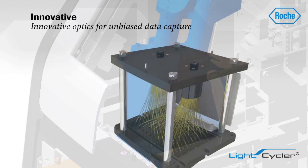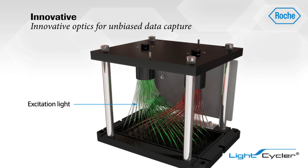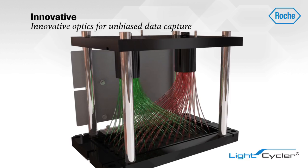Using an innovative, patent-pending optics system, the LightCycler 96 equally excites all 96 wells and simultaneously captures their signals to maximize well-to-well consistency, ensuring all samples are treated equally, independent of their position.